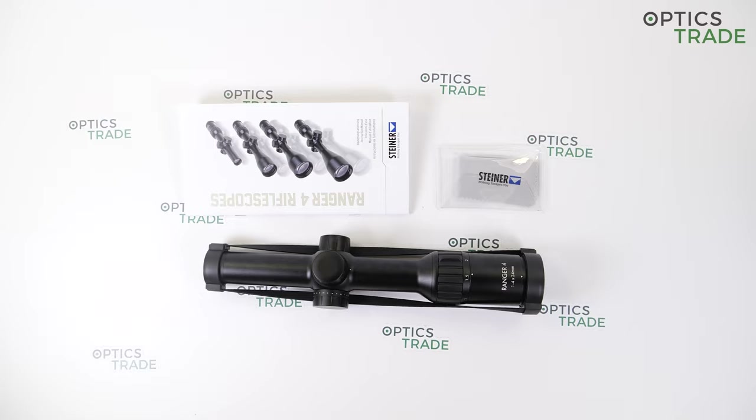I think the biggest competitor was probably Zeiss with the Conquest DL, which was then followed by the Conquest V4 line of scopes. There were some other competitors such as Minox, Docter, and Meopta, but no other traditional rifle scope manufacturers had a decent competitor in this price class. This is probably the reason why the Steiner Ranger was a success from the start, and now the second generation is here.